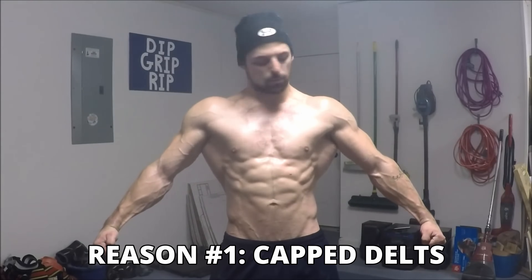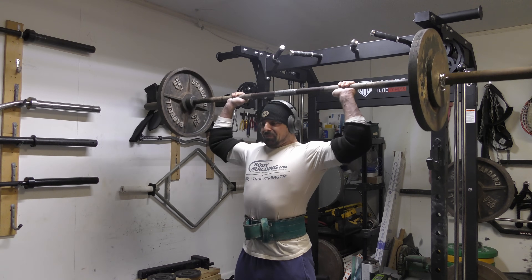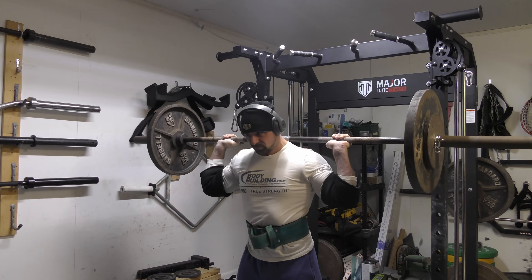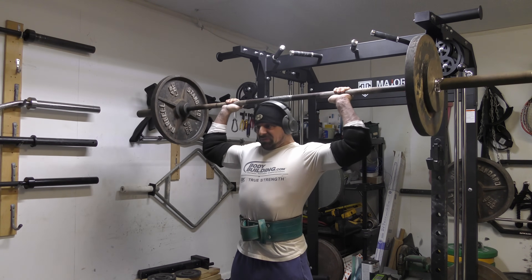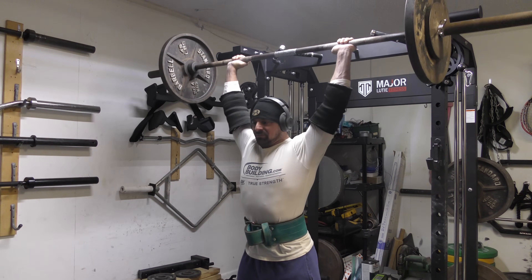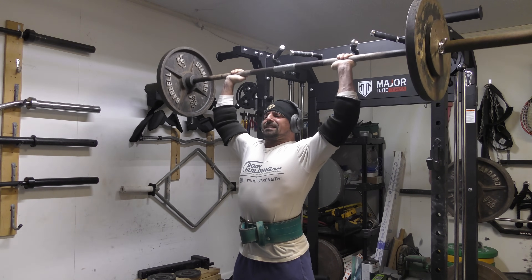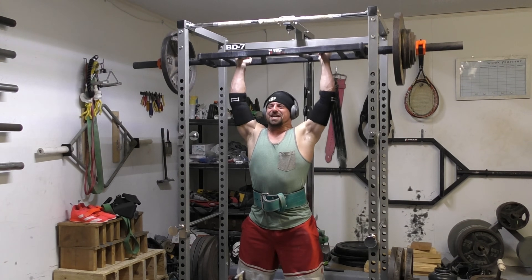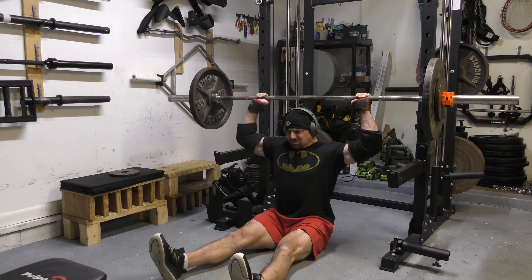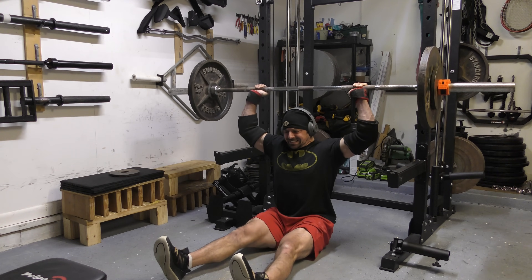The behind-the-neck press is the purest overhead press variation of all. The bar starts off directly over top of the hip joints rather than slightly out in front of them, as is the case with a standard overhead press. With no requirement for clearing the head and chin, the bar path is able to be perfectly vertical. Due to this, one cannot lay back at all while pressing the bar overhead from behind the shoulders, meaning there is no upper chest involvement in the press — it is almost all shoulders.